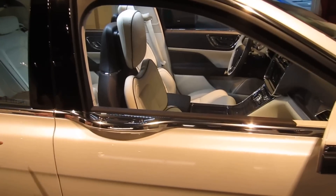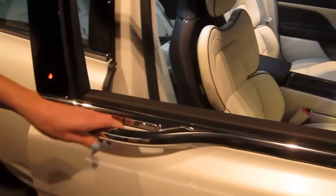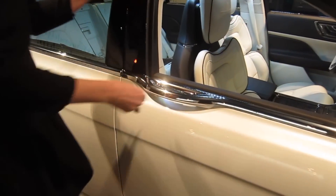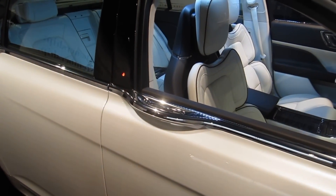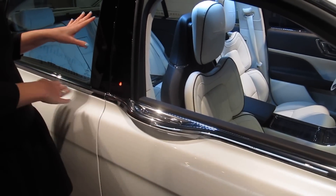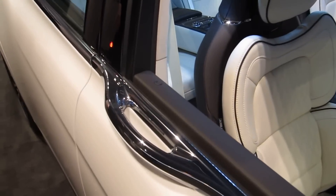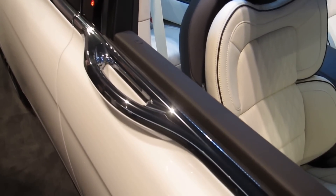You can see the e-latch technology. These door handles — you don't even have to pull them. You simply touch them with your fingertips and the vehicle opens and closes, which cinches the door. It's a great new technology and it gives that very seamless line on the vehicle, which we think is a really lovely design cue.